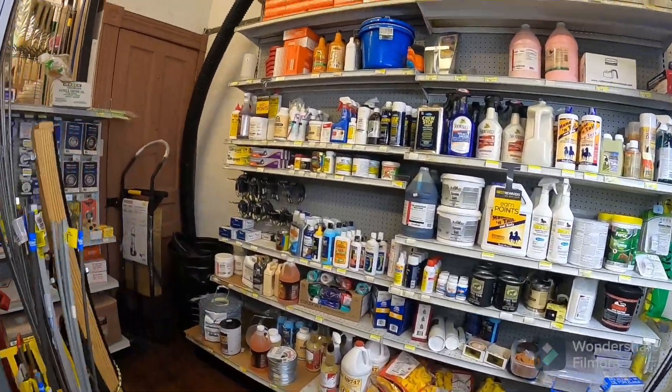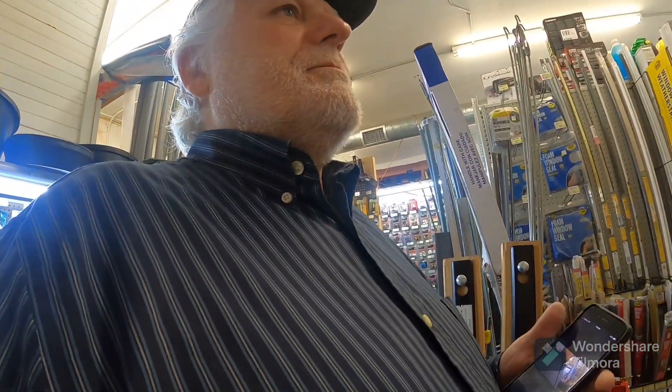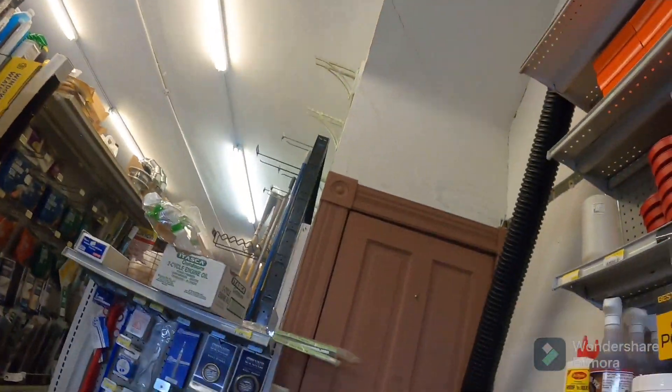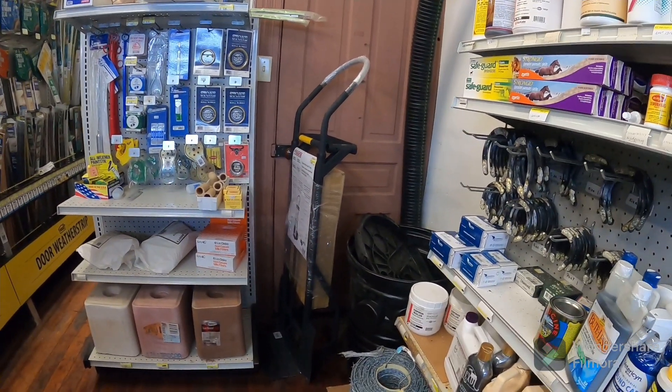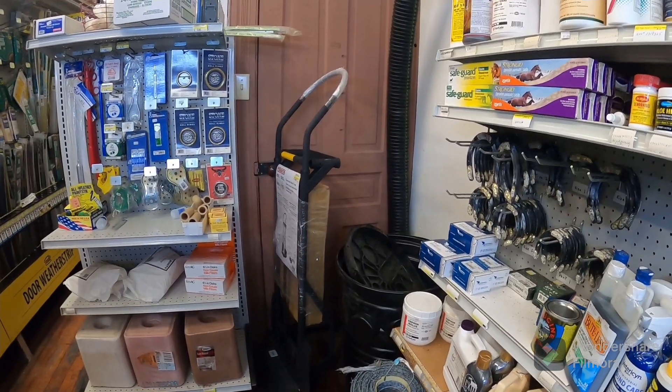Many of you asked: do you want to see the basement of this old hardware store? Many of you indicated yes. Well, I'm just going to say this — in an upcoming video, I will share what is behind that door and where it goes.